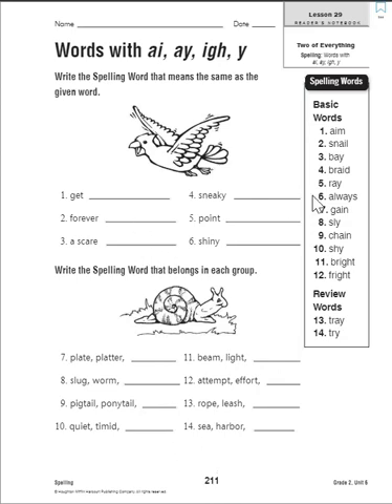I will read through these words so you know what they are, but I want you to find the rest of the spelling words by yourself. Remember, cross out words as you use them. Number eight: slug and worm. Number nine: pigtail, ponytail. Number ten: quiet, timid. Number eleven: beam, light. Number twelve: attempt, effort. Number thirteen: rope, leash. Number fourteen: sea and harbor. These might be tricky, so let me know if you get stuck.